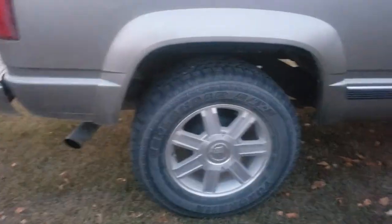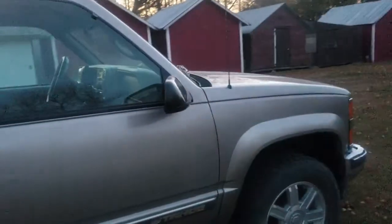It's got Cadillac rims on it — I put those on. It's also got a Magnaflow muffler, which is kind of cool. Overall it's in great condition. Let me just show you the interior quick.